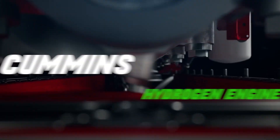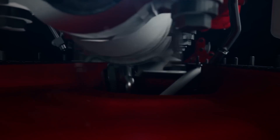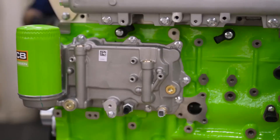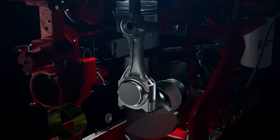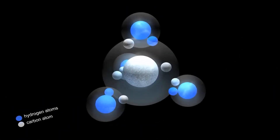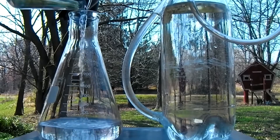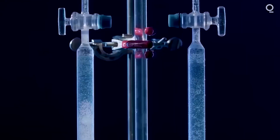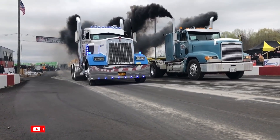Fear not, for there is a new player in town. Introducing the Cummins hydrogen engine — the silent assassin of diesel power. This innovative technology combines hydrogen fuel cells and internal combustion to create a revolutionary engine that offers cleaner and quieter performance. A Cummins hydrogen engine utilizes hydrogen fuel cells as a power source, which means it produces zero emissions — no harmful pollutants. No more dark plumes of smoke haunting our streets.